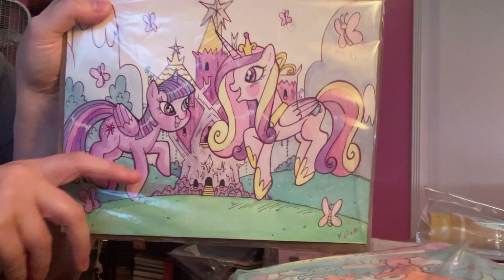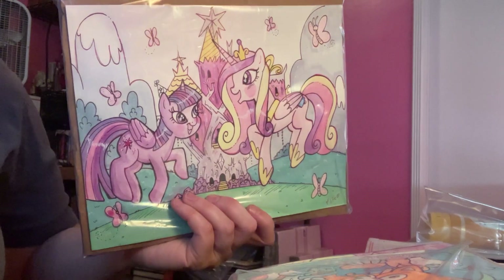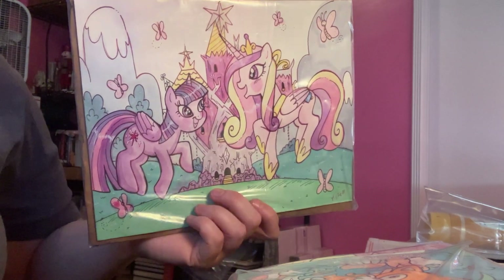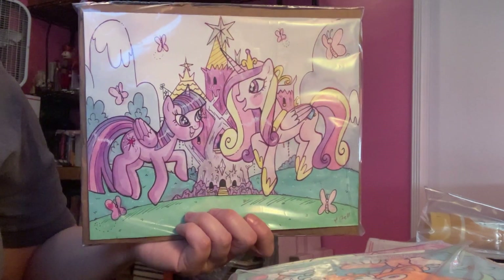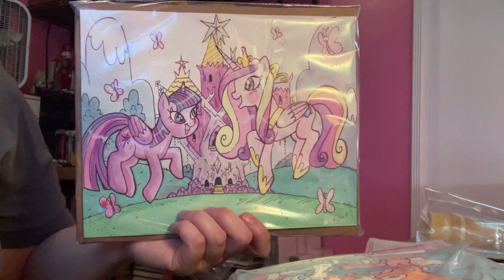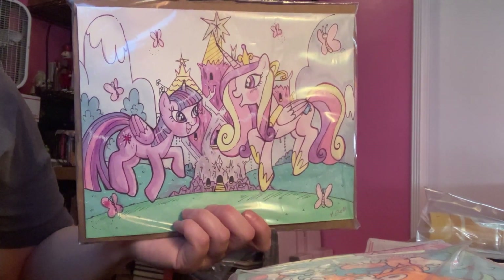Hey everyone, Zorilina back again. I want to do a really quick video before I leave for San Diego Comic-Con — oh my gosh, it's tomorrow, can you believe it? I was commissioned to do a bunch of commissions, and as in previous years you commissioned me and pick them up at the convention, but I wanted to show you some of them before they go off to their homes.